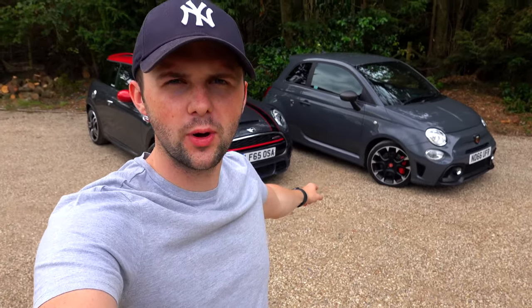Hi guys and welcome back to the channel. Why would you choose a John Cooper Works or a 595? Let's have a chat and find out.